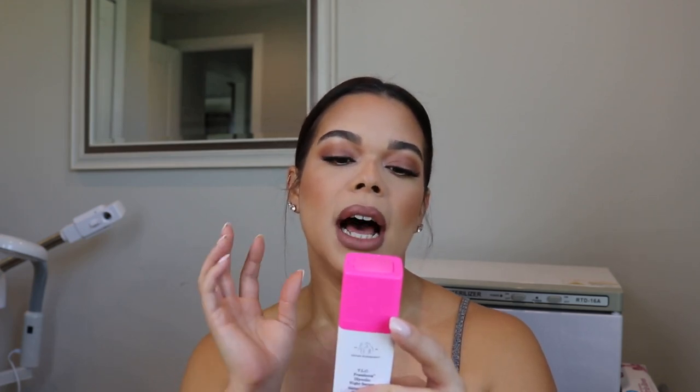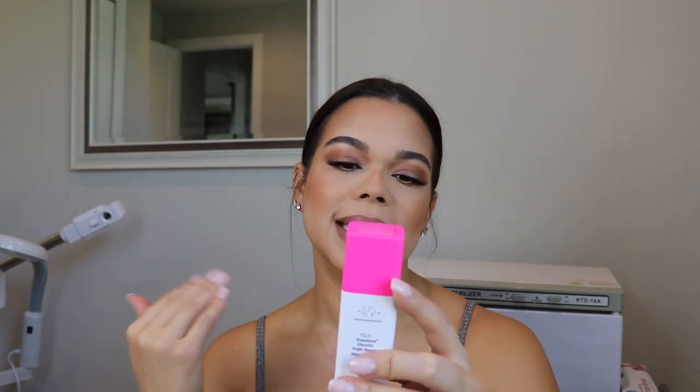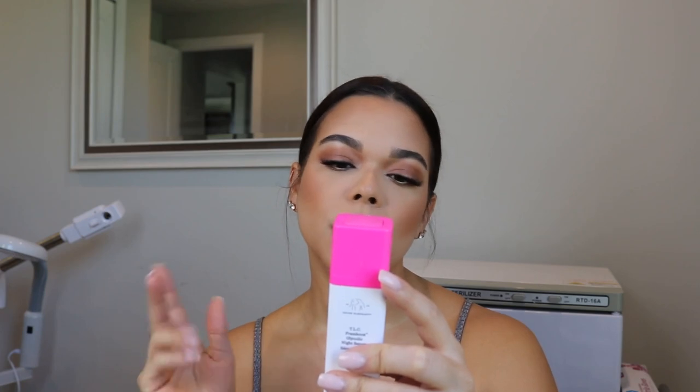I see more Drunk Elephant — this is the Drunk Elephant TLC Framboos Glycolic Night Serum. It has an AHA and BHA blend as well as raspberry extract. This is a really good weekly exfoliating chemical exfoliation routine. If you're normal or combination or drier, you might enjoy this a couple of times a week — just try it once a week first. This helps break down dull, congested skin by gently lifting away dead skin cells, dramatically improving skin tone, texture, fine lines, wrinkles, and pores. I actually gifted one of these to my step-mom who has very dry, sensitive, flaky skin, and she was obsessed.